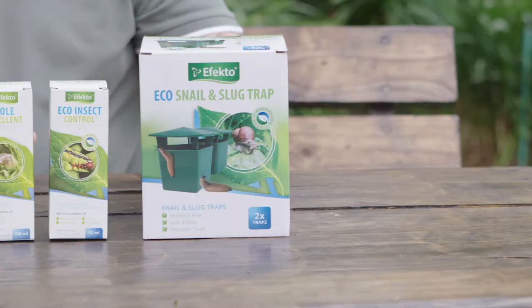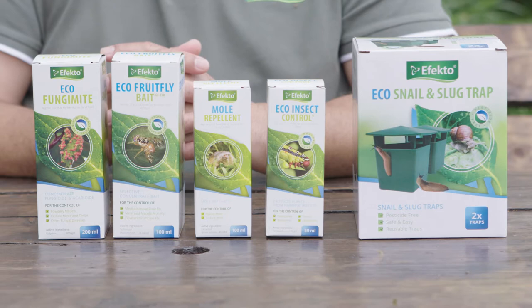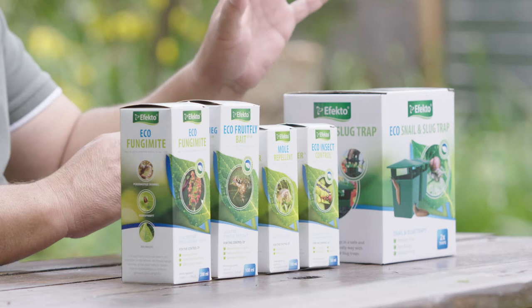I've got some beautiful eco products that I'd like to talk to you about today and we'll show you how to use them as well. Effecto have a gorgeous range of products branded as eco — the reason they're branded as eco is they are environmentally responsible or they contain no pesticides at all.